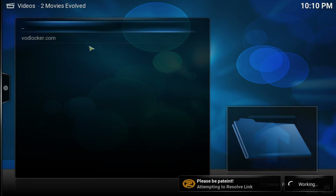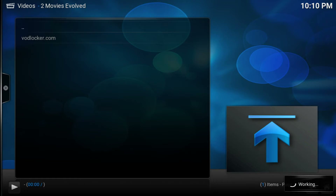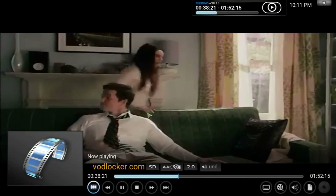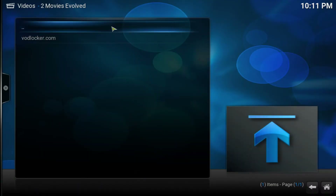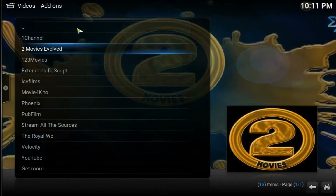Let's wait for it to load. There we go guys — as you can see it's working. Let's fast forward and see how the quality looks. The quality is not the greatest again, but it's a good item to have. It gives you some good movies, and in case something is not working you can come here and check this out. If one of the other items are not working, this is a good item to have as a backup.